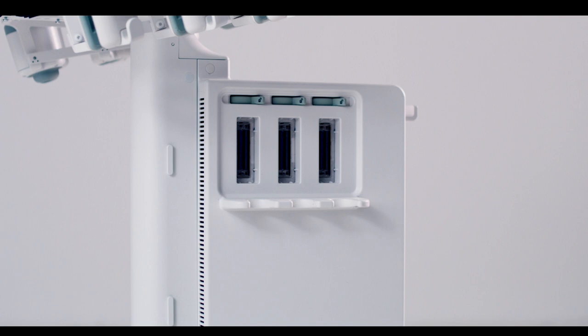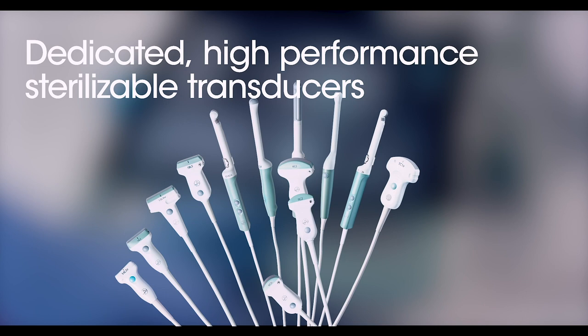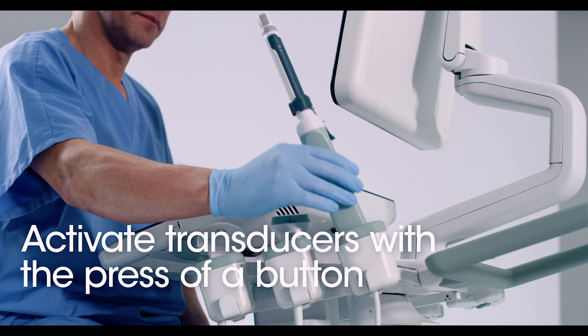BK SPECTO features three transducer ports to give you ease and flexibility. Most of our high-performance specialized urology transducers are sterilizable and feature a smart button which activates the transducer with a single press.